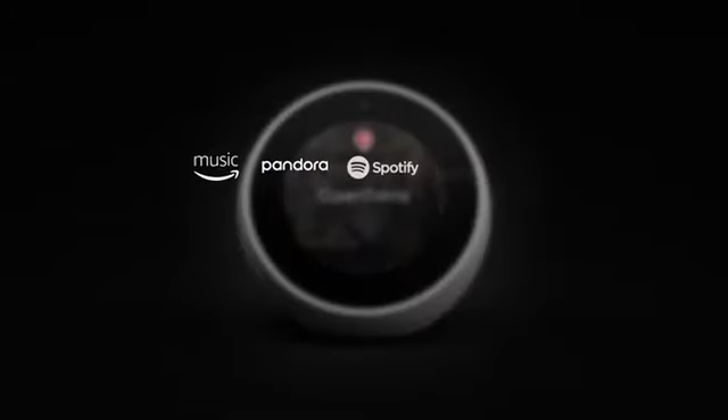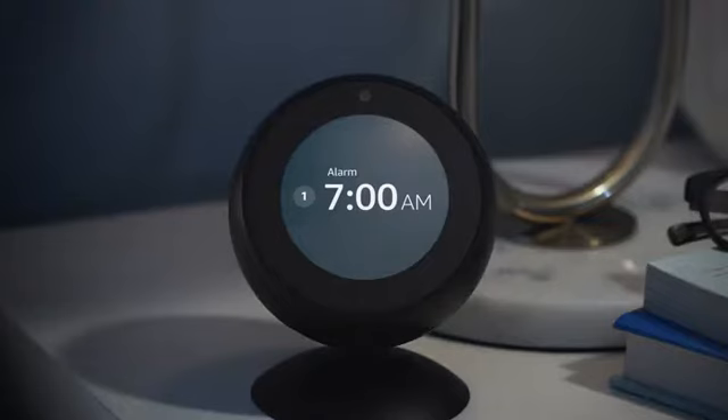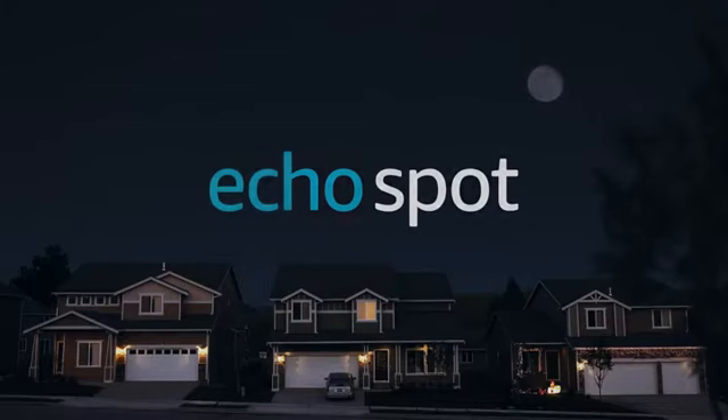With tens of thousands of skills and counting, Alexa is always getting smarter — and so will Echo Spot. Alexa, good night. Sleep tight. Echo Spot from Amazon.